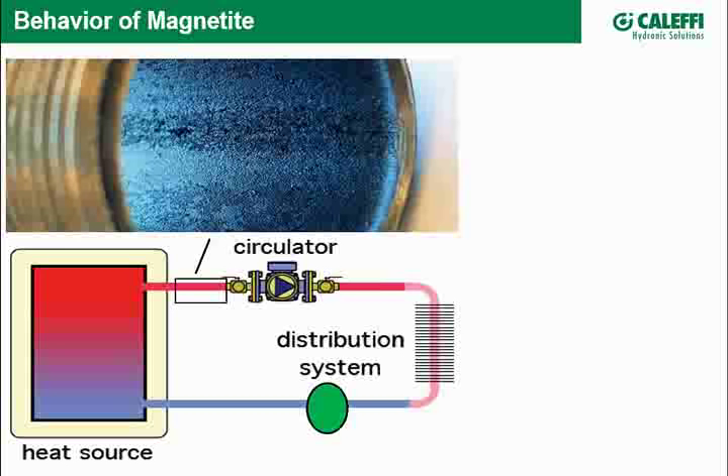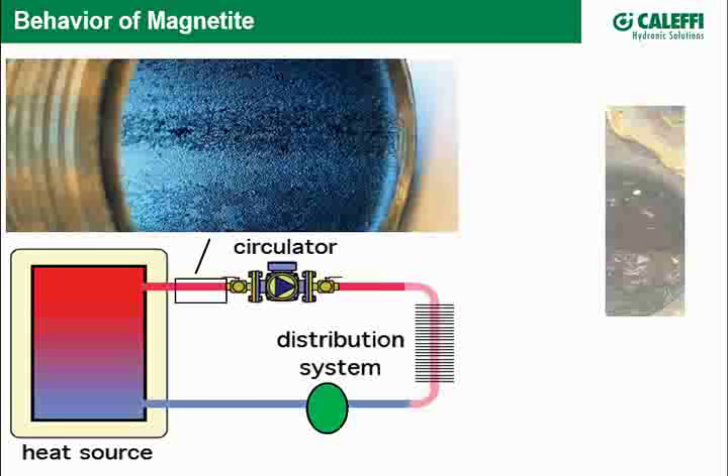We could put a centrifugal-type device in there — like a motor-driven device for separating cream from milk or water from oil — but we would have to use electricity, and it would be expensive. Instead, we're going to take advantage of magnetic properties to do the same thing.